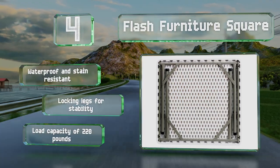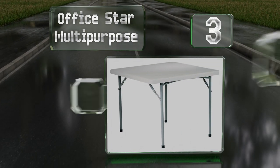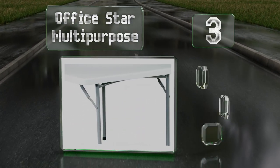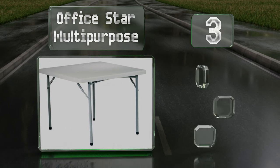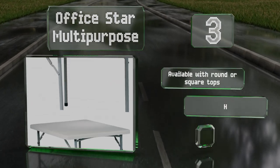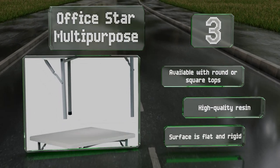Nearing the top of our list at number three, with a simple and sturdy design, the Office Style Multi-Purpose offers a powder-coated tubular frame that supports a three-foot wide textured surface. A non-marring cap on the bottom of each leg protects your floor from scuff marks and scratches. It's available with round or square tops and made of high-quality resin, with a flat and rigid surface.